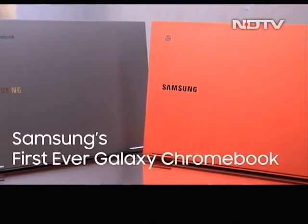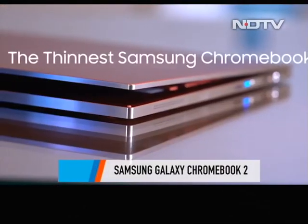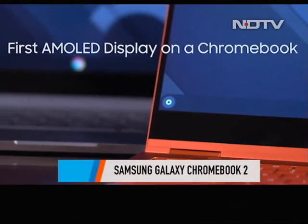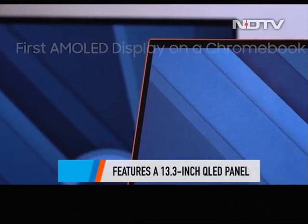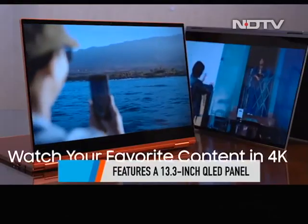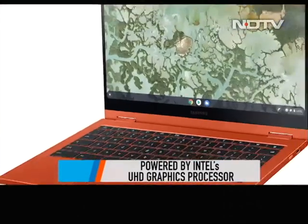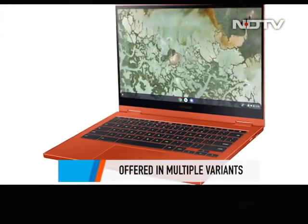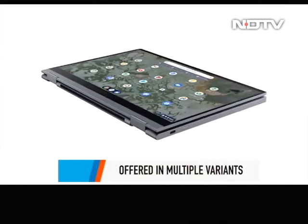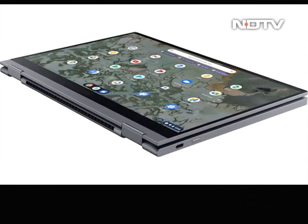The successor to last year's Samsung Galaxy Chromebook is a new laptop-tablet hybrid featuring a 13.3-inch QLED panel, which we usually see on Samsung TVs. Powered by Intel UHD integrated graphics, the latest Chromebook will be offered in two variants: a base variant with 4GB of RAM and 64GB of internal storage, and a high-end variant with 8GB RAM and 128GB SSD storage.